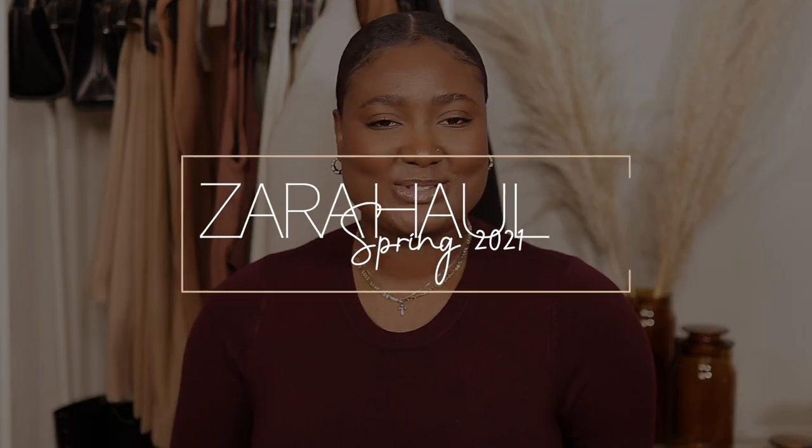Hi guys, welcome back to my channel. My name is Diafni — if you're new here, welcome, bienvenue, and thank you so much for clicking on this video. Today's video is a Zara haul, so let's get into it.